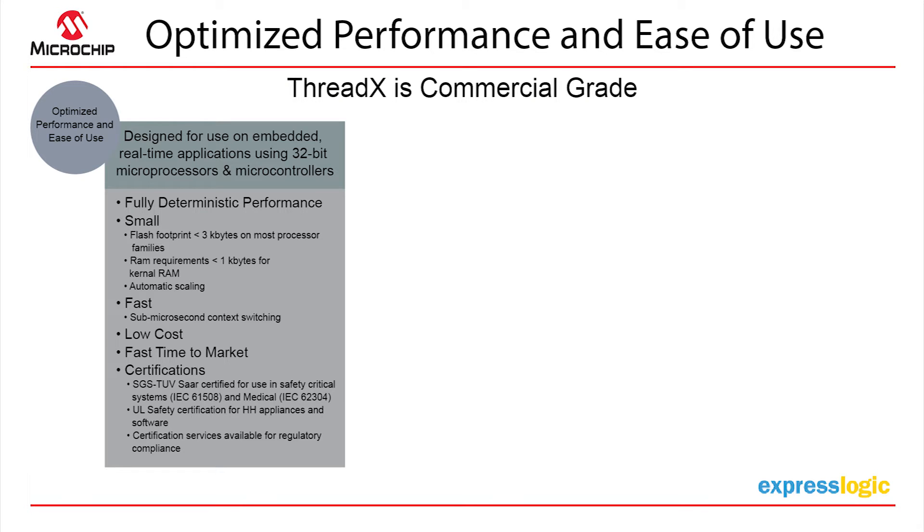Our licensing model is geared towards companies and the products they produce. We offer single product licenses, product family licenses, microprocessor licenses, and custom licenses, because we've discovered no one-size-fits-all.